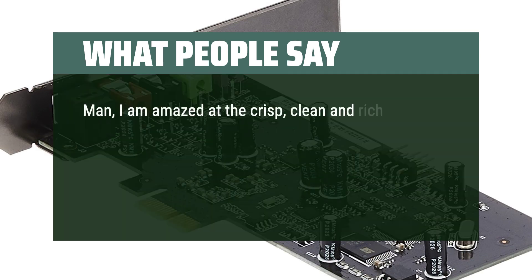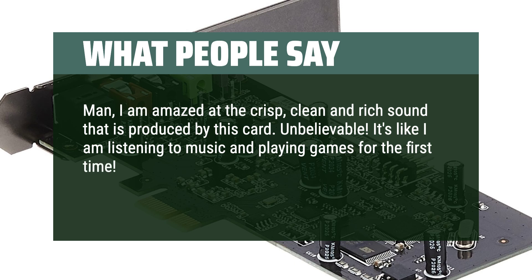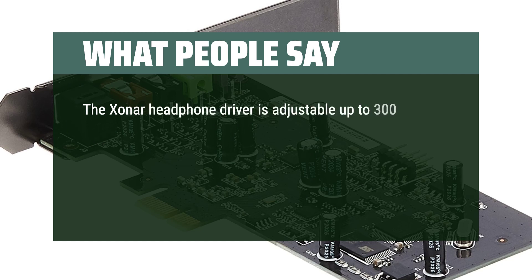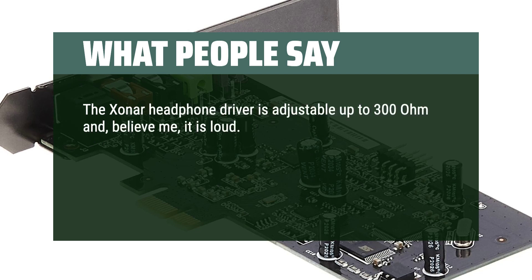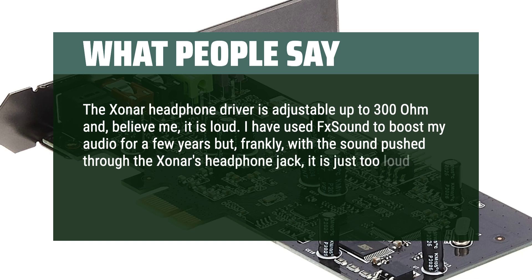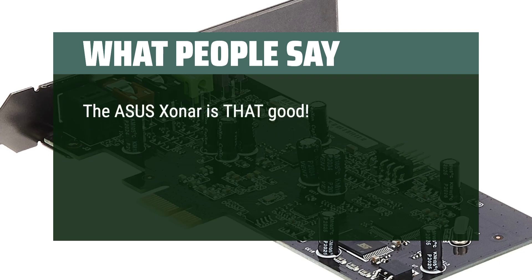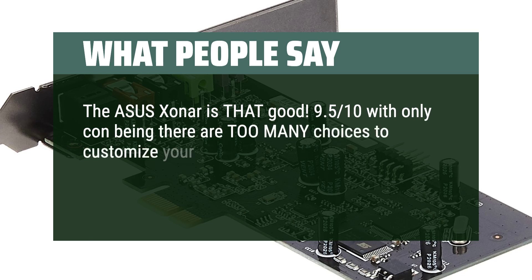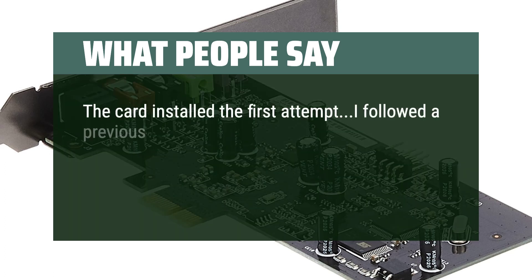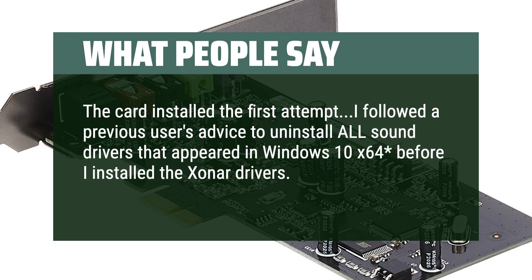I am amazed at the crisp, clean, and rich sound produced by this card — unbelievable. It's like listening to music and playing games for the first time. I'm hearing things I never knew existed in games I play daily. The Xonar headphone driver is adjustable up to 300 ohm and, believe me, it is loud. I used FX sound to boost my audio for years but with sound pushed through the Xonar's headphone jack, it's just too loud — I don't need it anymore. I'd rate it 9.5/10; the only con is there are too many choices to customize your listening experience in the software bundle, but it's not really a con. The card installed on the first attempt after uninstalling all sound drivers in Windows 10 x64 before installing the Xonar drivers. No problems.